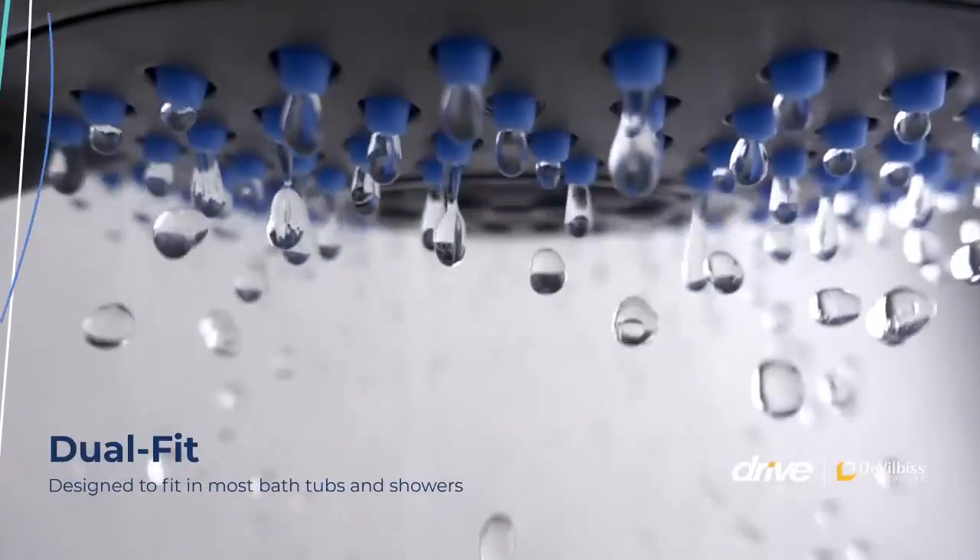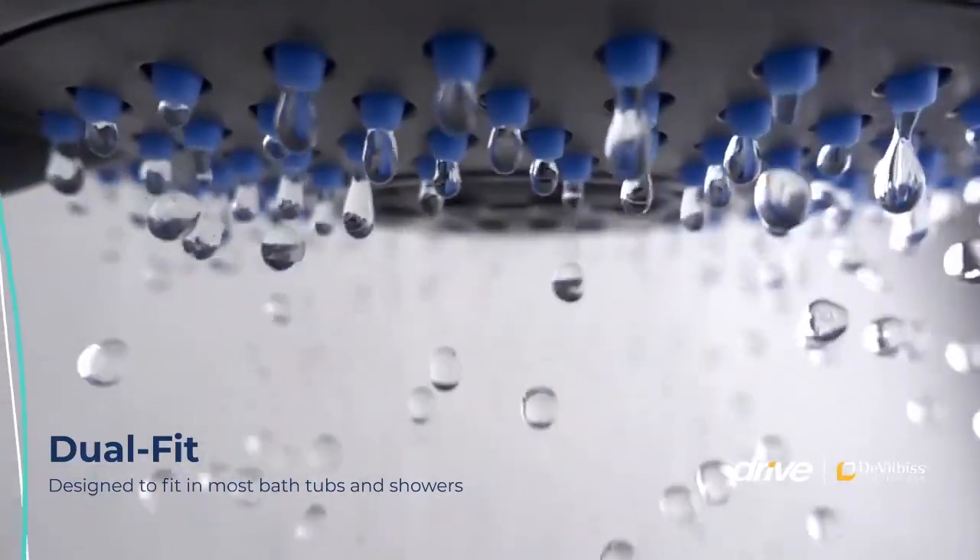This product is made for a dual fit, so you can use your shower chair in both the shower and the bath.